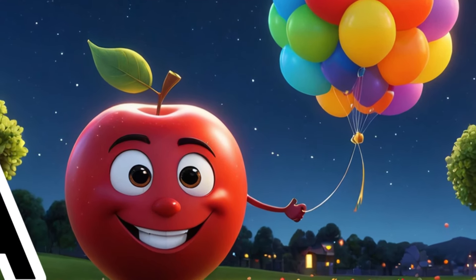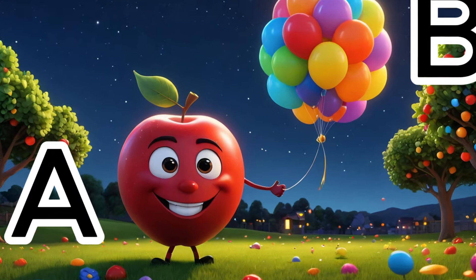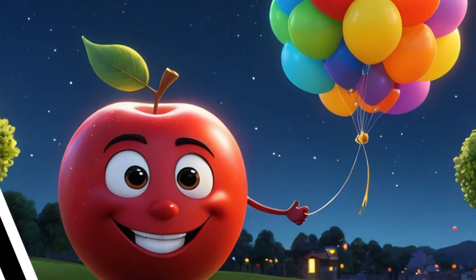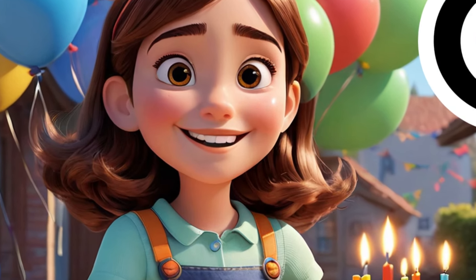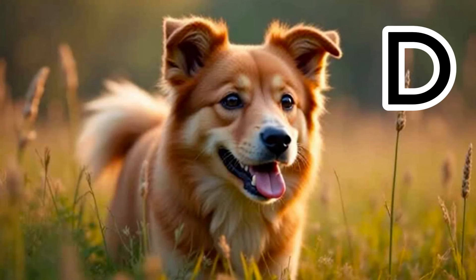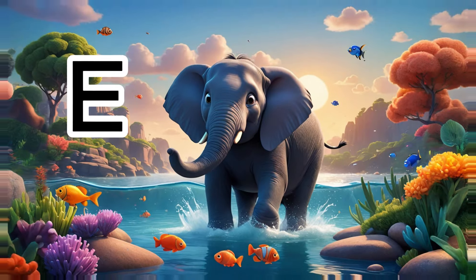A is for apple, juicy and sweet. B is for balloon, floating high and neat. C is for cake, a tasty delight. D is for dog, playful and bright. E is for elephant, large and gray.